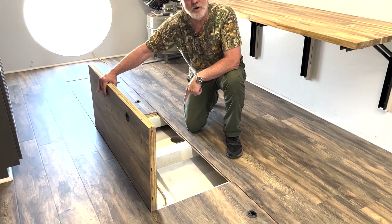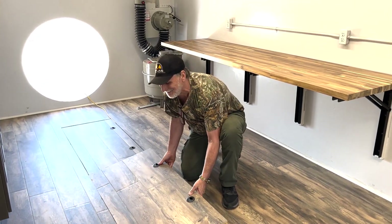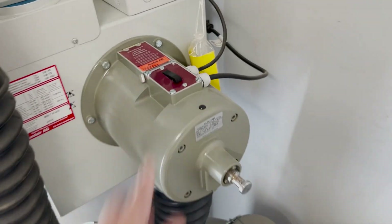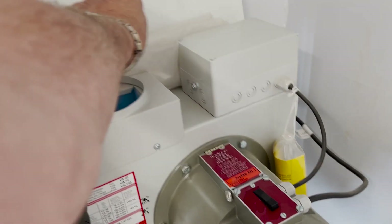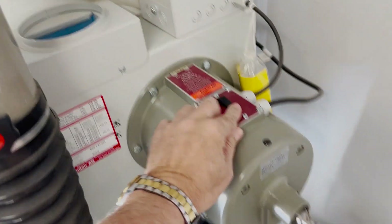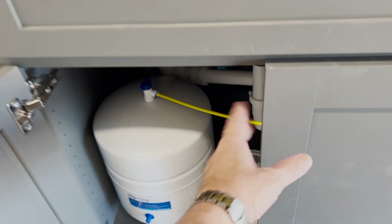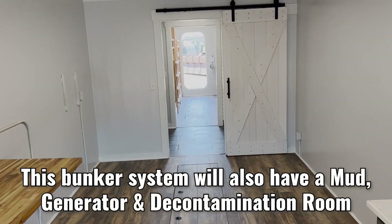Under there you've got twin 300-gallon water tanks built into this bunker, as you do with every Atlas Survival Shelter. There's also a Swiss-made serial filtration system — super quiet and moves a lot of air — with a manual override, an escape tunnel, a stainless steel microwave, cabinets, granite counter, stainless steel sink, and reverse osmosis under the cabinet. Beautiful, roomy, spacious interiors.